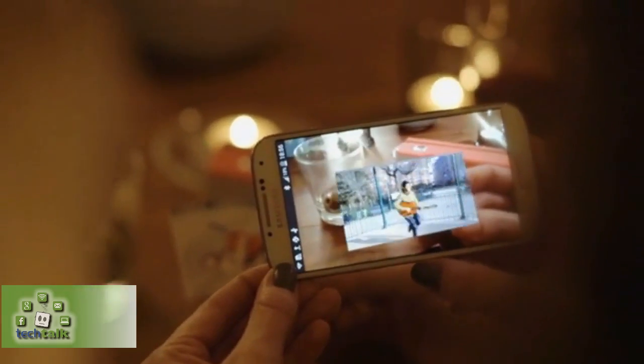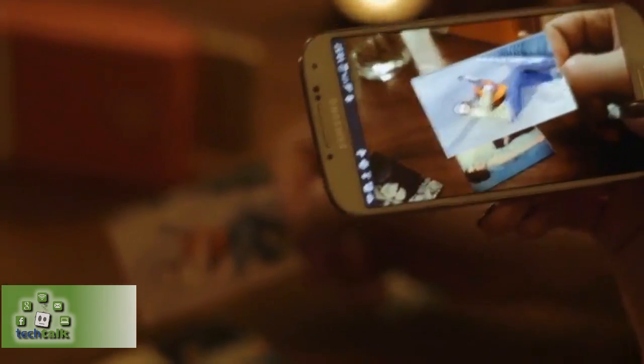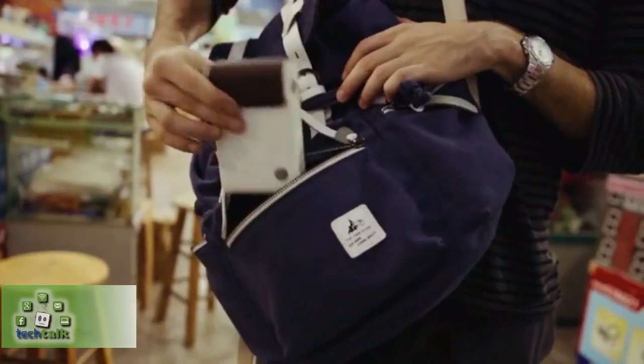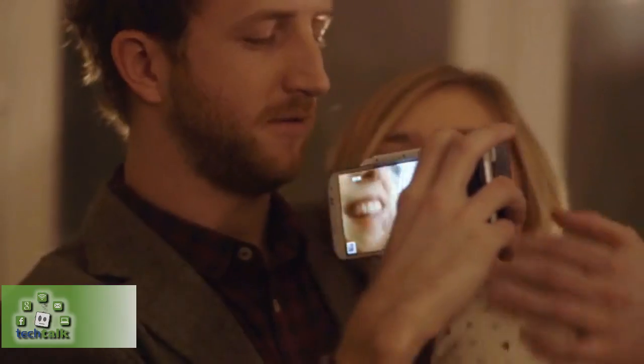In augmented reality, you can see the videos in your friends' photos too. Print and pass your photos around for a creative new way to tell your story — it's like a secret message in every photo. Embed any kind of surprise you can think of.